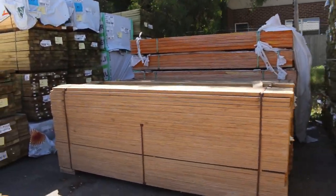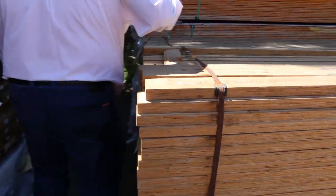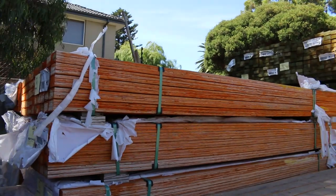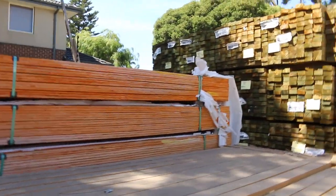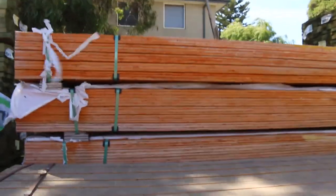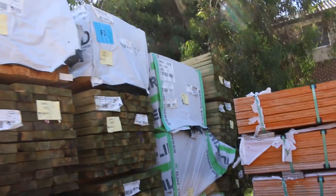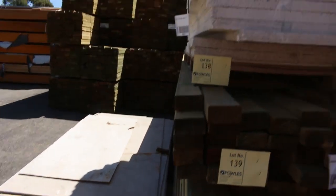We've got some of the shorter LBLs here — some of the 90x35 2.7s and also some 90x45 2.7s. The 90x45 ones will be unreserved, just to clear. There's about a dozen packs of the 2.7s there. Lots more pine and treated pine. A couple of clearance pallets here: Lot 137 the cement sheet, Lot 138 a pallet of foam.